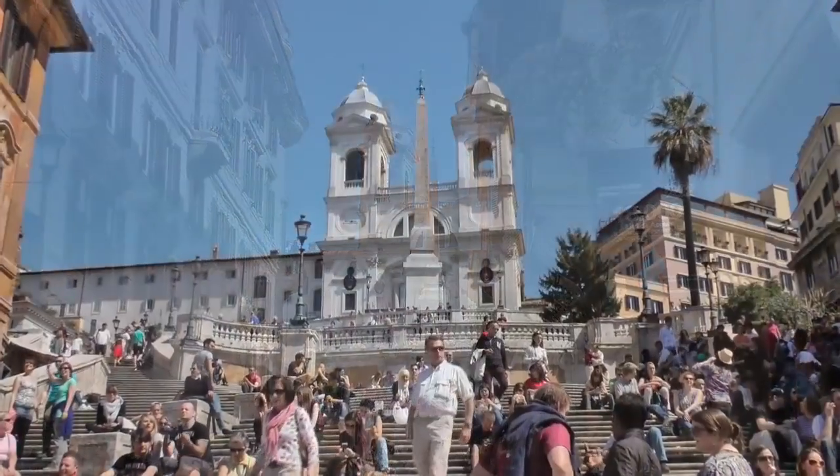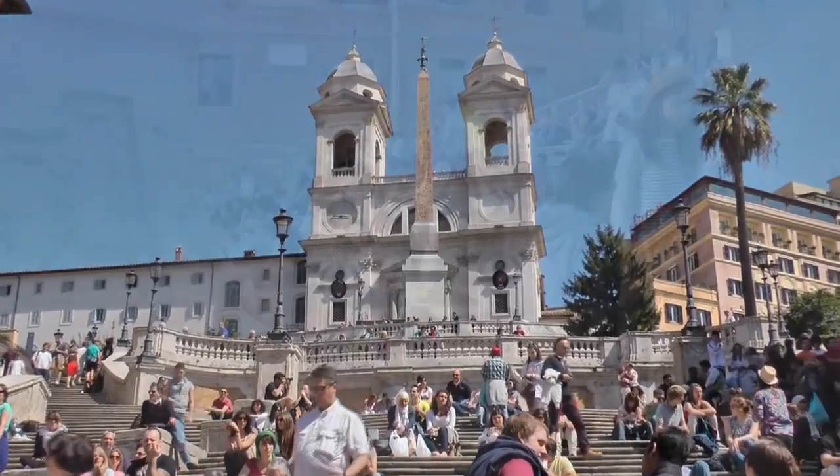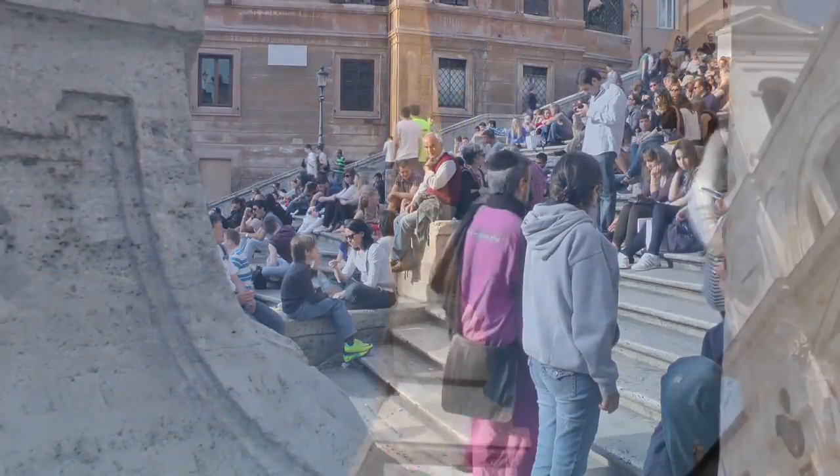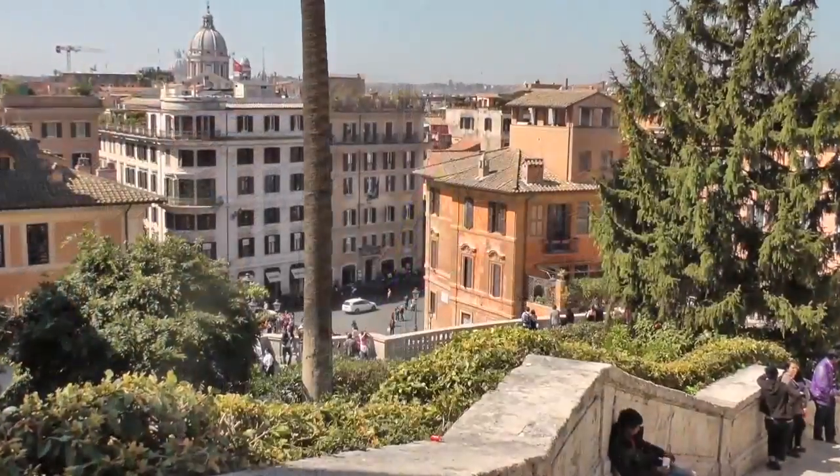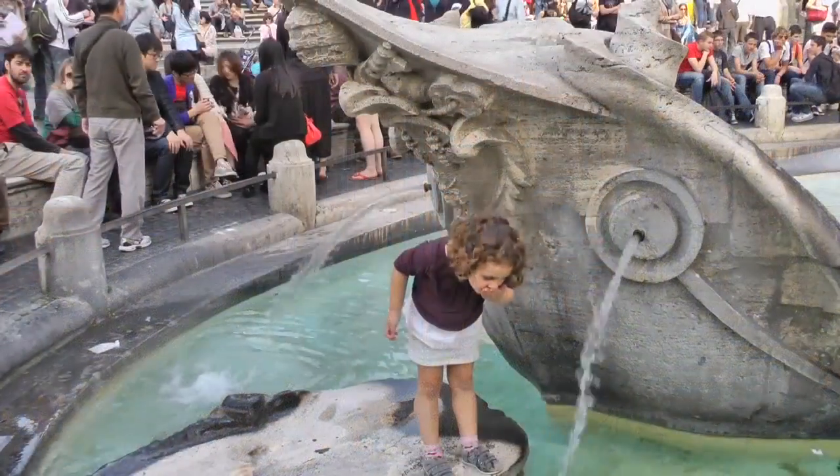Your stroll begins here, at the most famous staircase in the world, the Spanish Steps. You'll discover why, despite the name, they're not Spanish, and why this is the most fashionable neighborhood of the city.